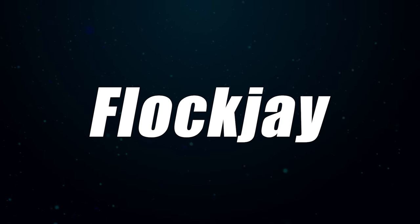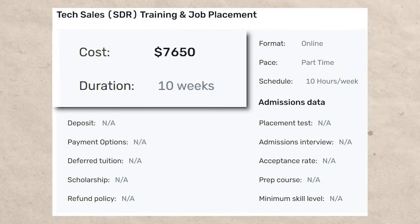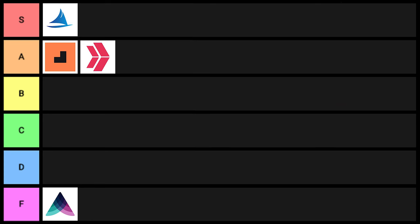Next is FlockJ. FlockJ is rated 4.9 out of 5 stars on Career Karma, costs around $7,650, and takes approximately 10 weeks. I saw a lot of really good things — they look like they're partnered with a lot of companies — but the $7,650 price point is just not competitive with some of the better ones on this list. I'm sure they're getting people results, but for that reason I'm going to put them into C tier.